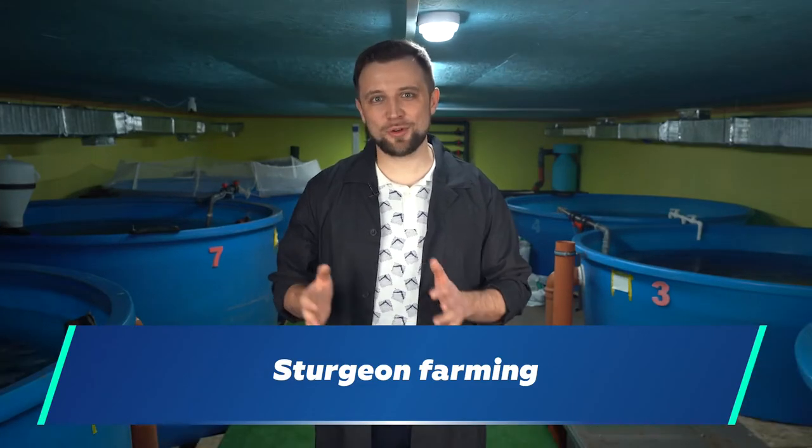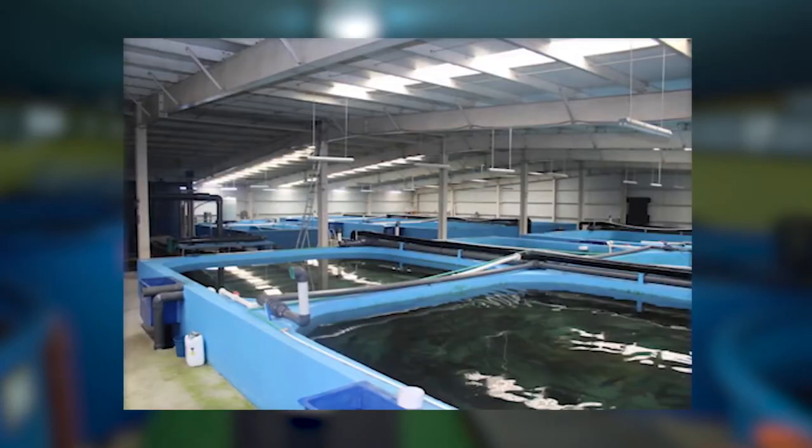This time I'm going to analyze the sturgeon farming business. In Russia and the CIS countries, sturgeon is a very popular fish species. This means that you will never have problems with finding sturgeon fry, the farming process, and the sales. Basically, all the paths to sturgeon farming are known.